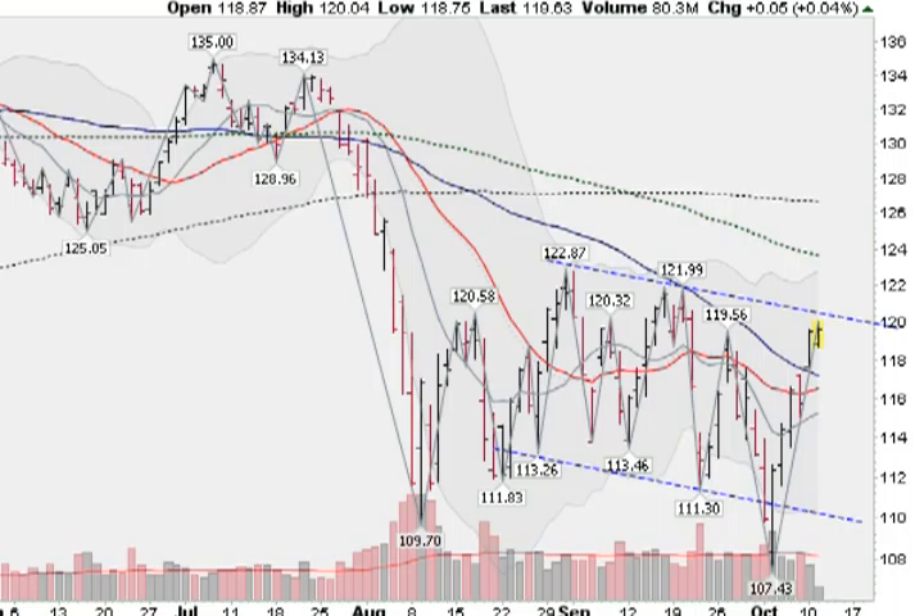Now looking at the S&P 500 Spider, the SPY. We can see this morning that we're slightly higher, made our fifth new higher high in a row. Nice rally up off of 107.43, and we're coming back into this range of overhead resistance — I drew a line along the tops here. We did get above this blue line, the 50-day moving average, and we're above this red line, the 21-day moving average. But still below these longer-term moving averages: the green dotted line which is the 100-day and the black dotted line which is the 200-day. So below that, trying to rally up.